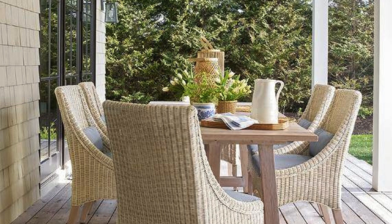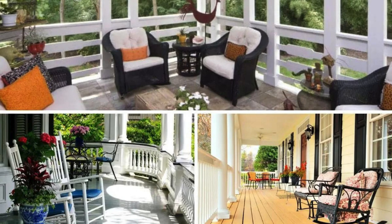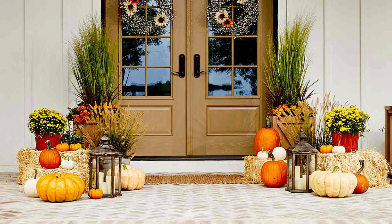DIY Projects: Personalize your porch with handmade crafts or DIY projects. Create custom planters, wreaths, or other decorations.